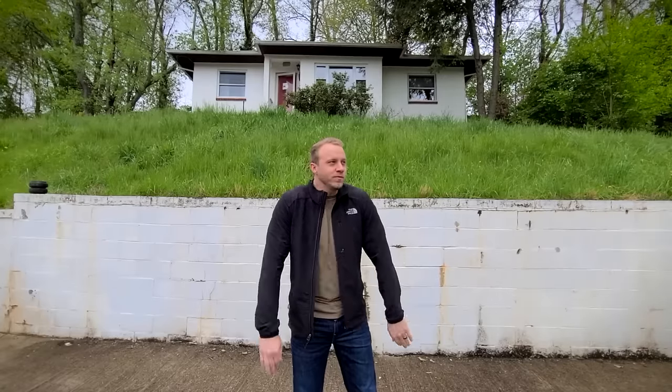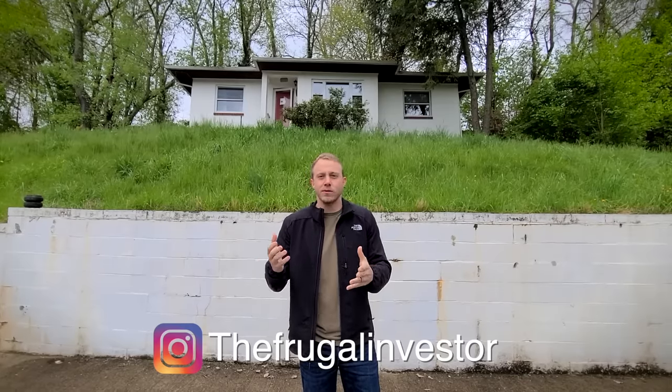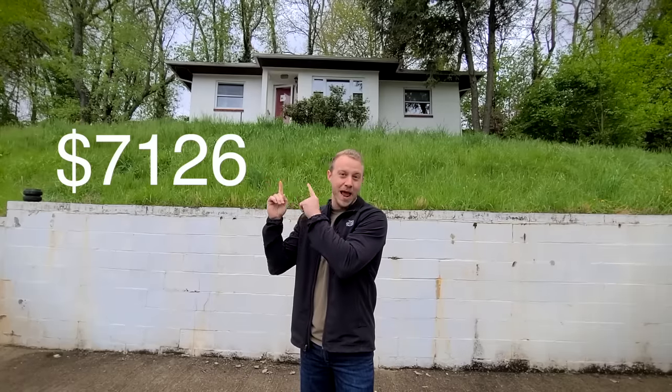What's up everybody, welcome back to another video. A few videos ago I did a house walkthrough on a house we bought for $15,000. Maybe some of you said that's a little bit too much, too expensive. So in this video we're going to walk through a house that we bought for just over $7,000 — like $7,100. It probably looks like $7,000, and I'm going to walk you guys through this entire house. It's crazy what we found inside.